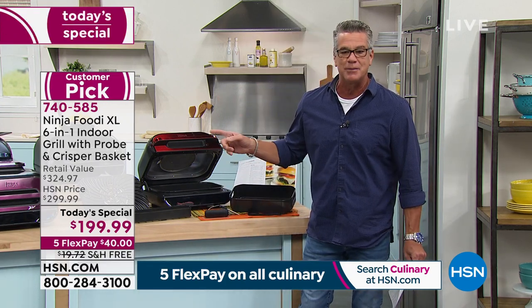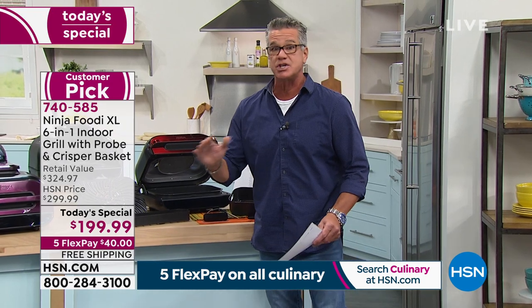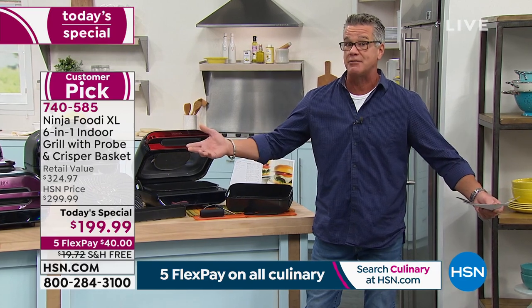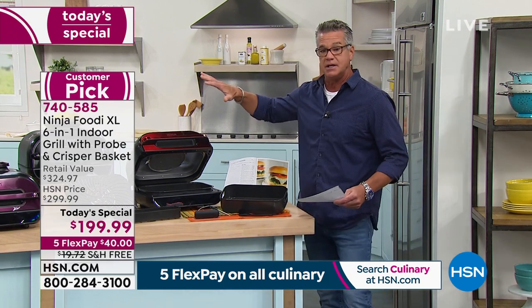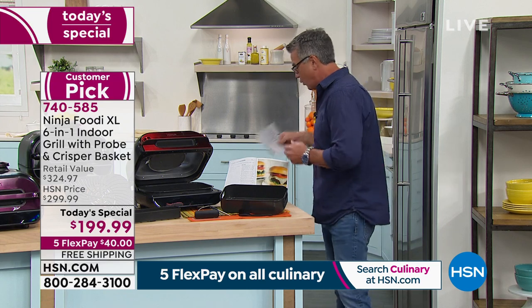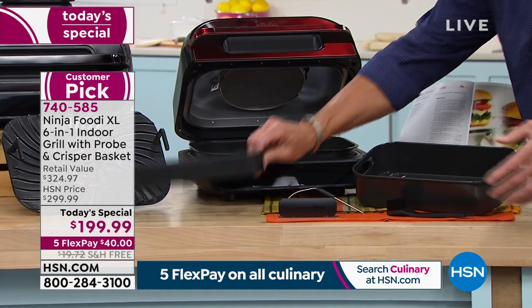This is your guy right here. The item number is 740-585. It is a customer pick on hsn.com, and you're going to get yummy, delicious grill flavor all year long. In addition to the Ninja Foodi itself, you're going to get a whole variety of things. First of all, you get a little mini cookbook with lots of great ideas. You're also going to get two air fry baskets.